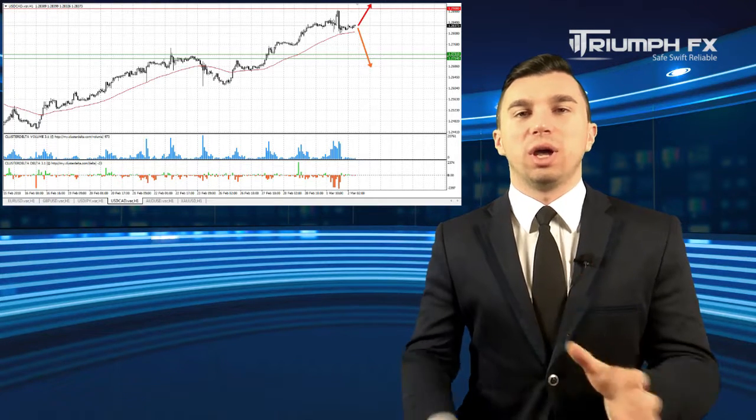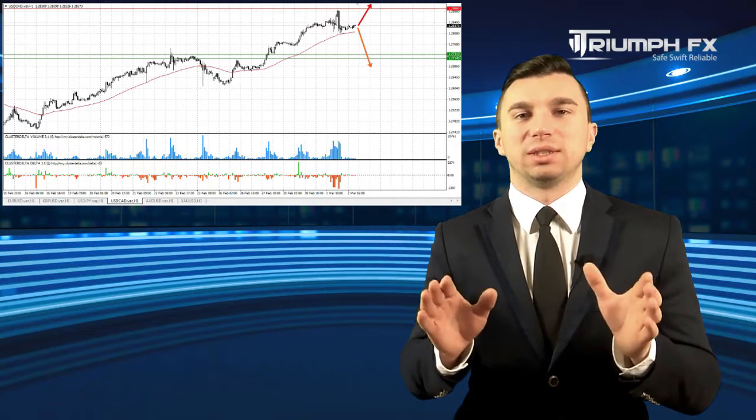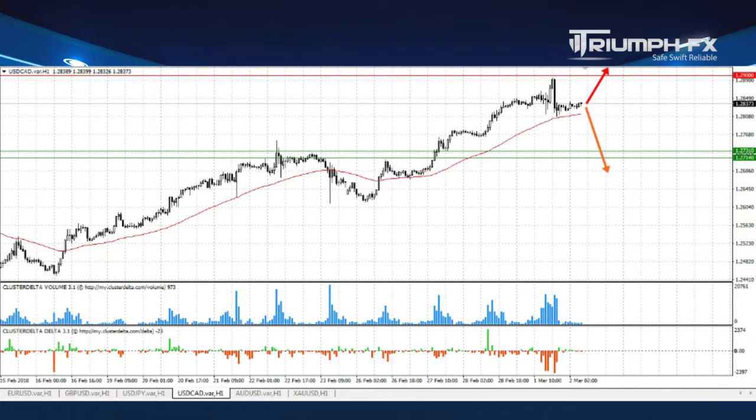The Canadian dollar. The price tested the global level of resistance at 1.2900 but failed to break it out. After that, the pair showed a strong fall supported by large volume. The price is now locked in local consolidation between this resistance level and the previous support at 1.2714–1.2731. The best decision is to wait for a confident exit from this range — the breakout must be abrupt and supported by large volume to avoid a false breakout. While the pair is trading within this consolidation, we should skip it from our trading plan. Given the strong local uptrend, I still prefer the scenario of opening purchases with this currency pair.